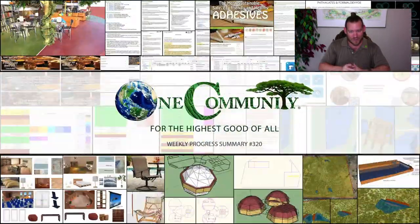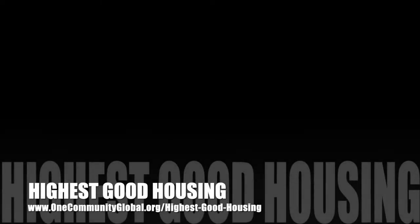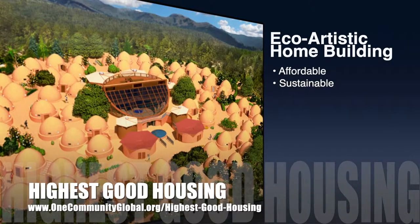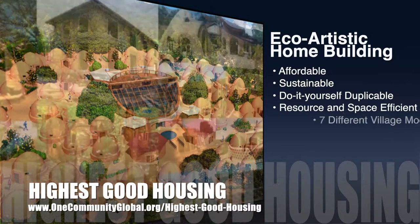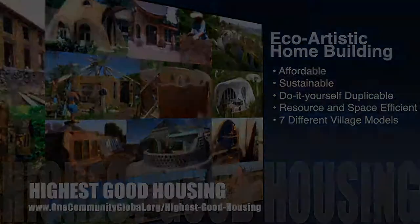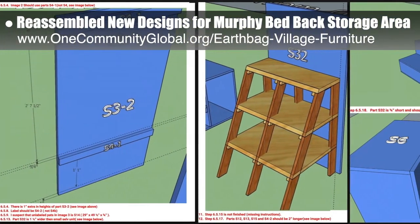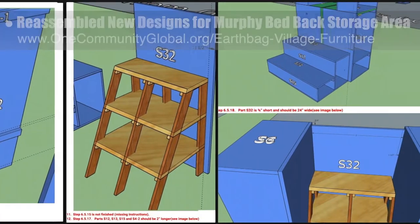Here's one week of our updates. One Community's approach to highest good housing is eco-artistic home building that is affordable, sustainable, do-it-yourself duplicable, resource and space efficient, and consists of seven different sustainably constructed village models. This week the Core team reassembled in 3D the new designs for the Murphy bed back storage areas and took notes on any size discrepancies found. You can see some of this work here.